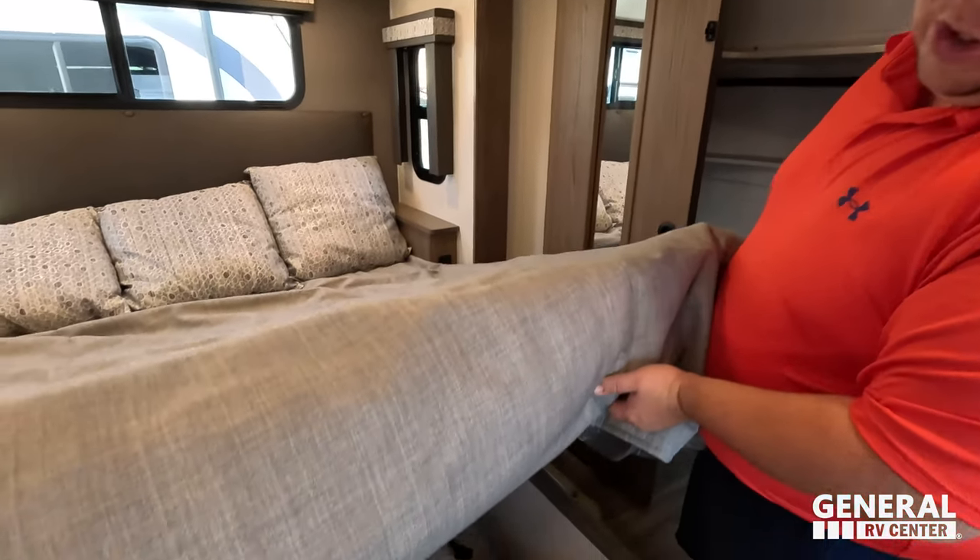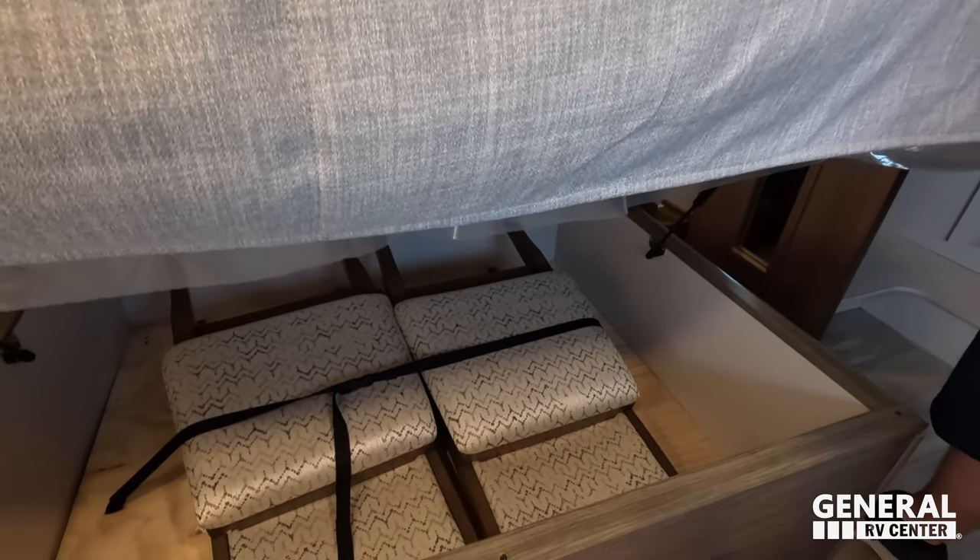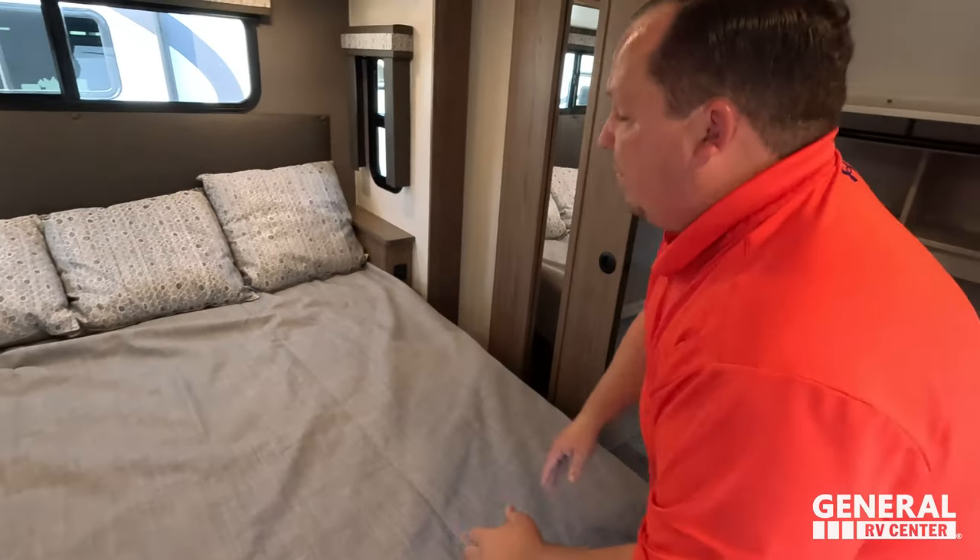One more thing — storage underneath the bed. Well, Will, that's it, that's the review. Now before everybody goes, it's time to give three things we love about this Paradigm and three things we don't like about it.